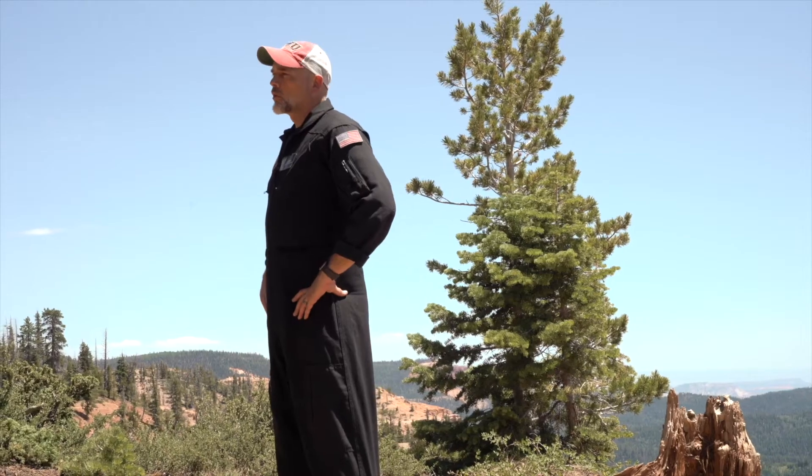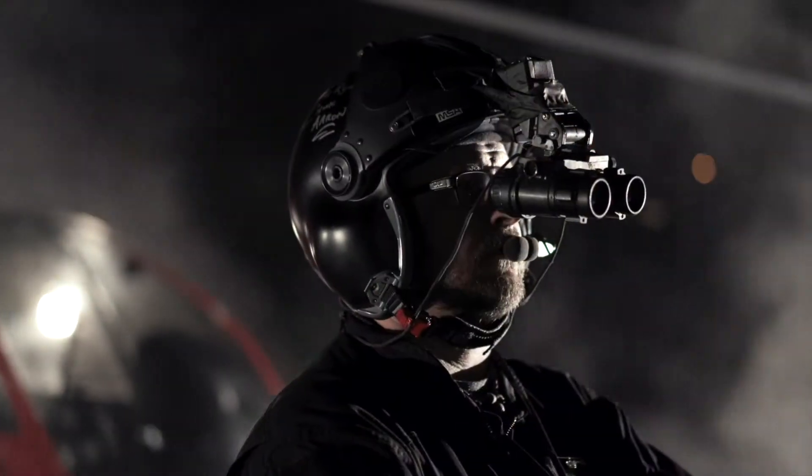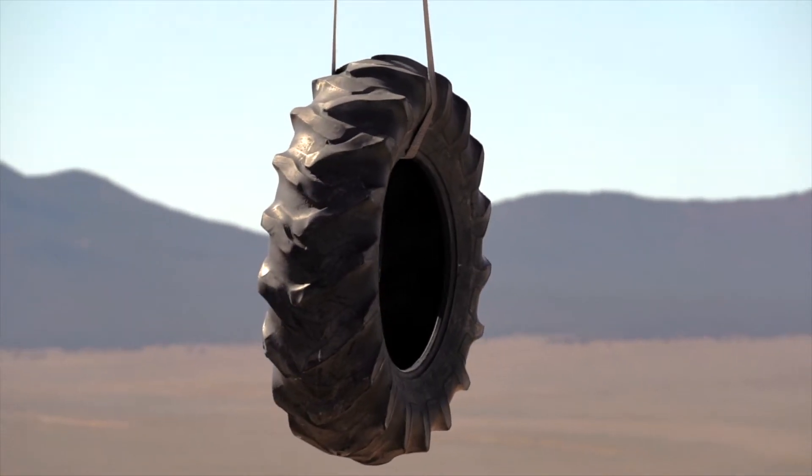Our rotor program was designed to be the best in the world. You will receive night vision goggle training as part of the instrument program, and turbine as well as external load training as part of the commercial program.